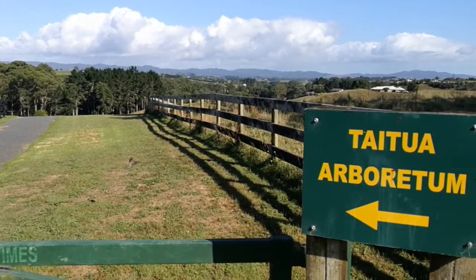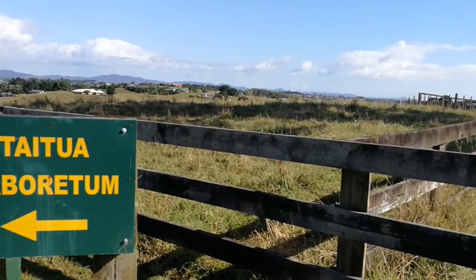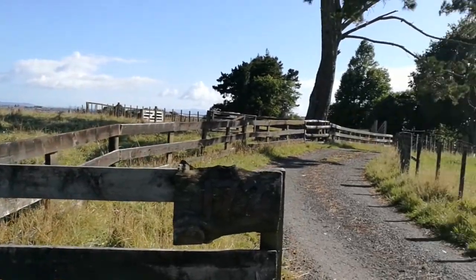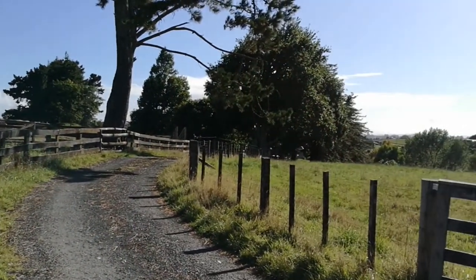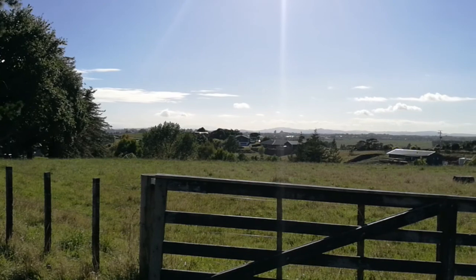Hi, good morning. Welcome to Taito Arboretum. We are about five kilometers west of Hamilton City. I'm looking east and in the background it's Hamilton City.